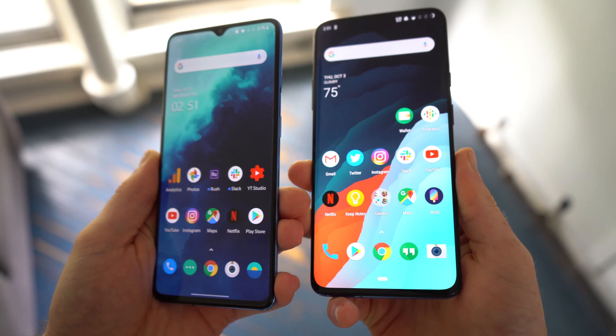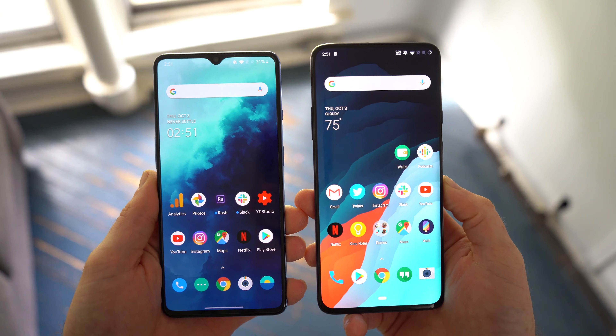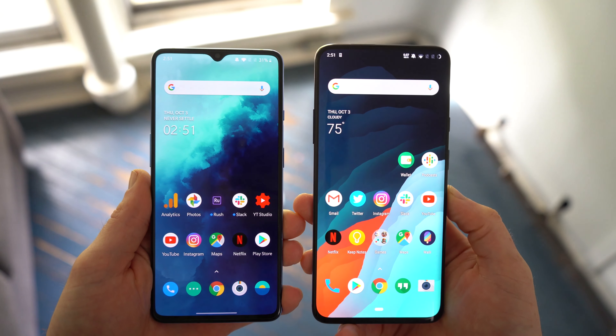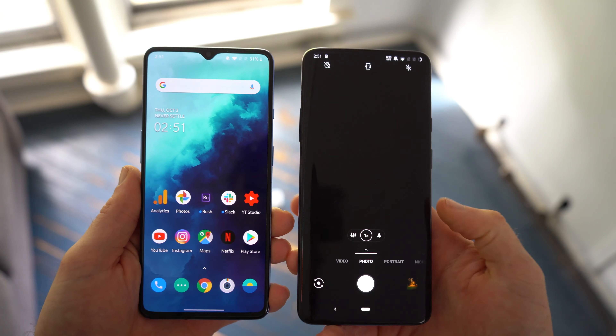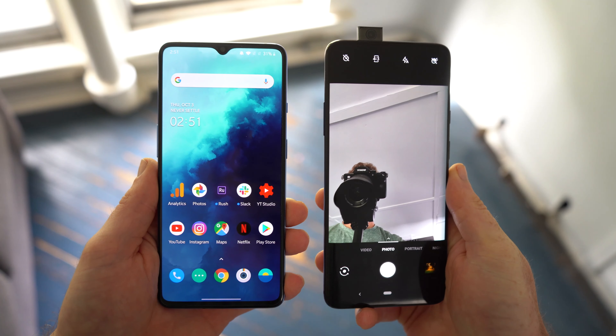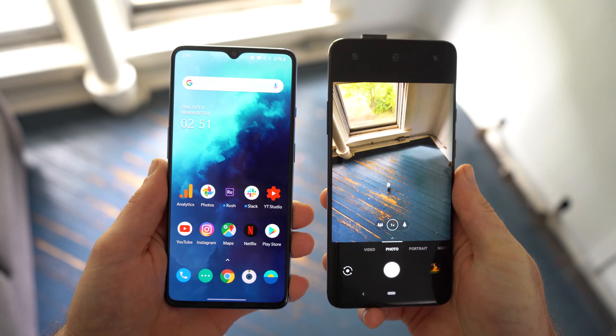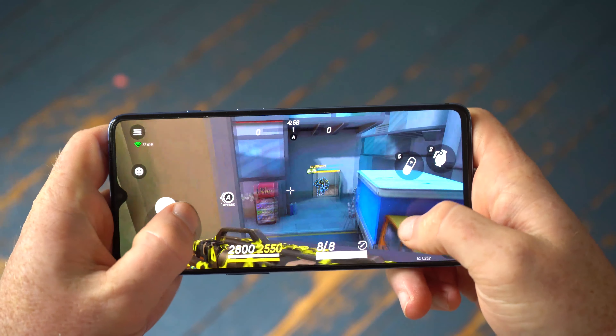Compared to the 7 Pro, this phone's 6.55-inch display is smaller with a lower-resolution flat AMOLED panel which, to be honest, isn't as eye-catching. But it does have that same 90Hz refresh rate, and by not having curved edges, it makes it easier to use while also reducing glare. One of the disadvantages that this phone has, though, is that 8GB is the only option when it comes to RAM.